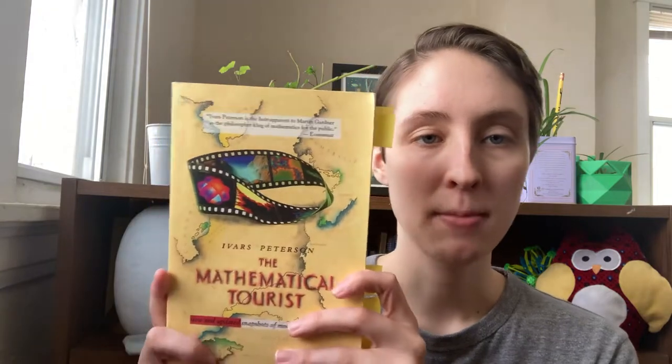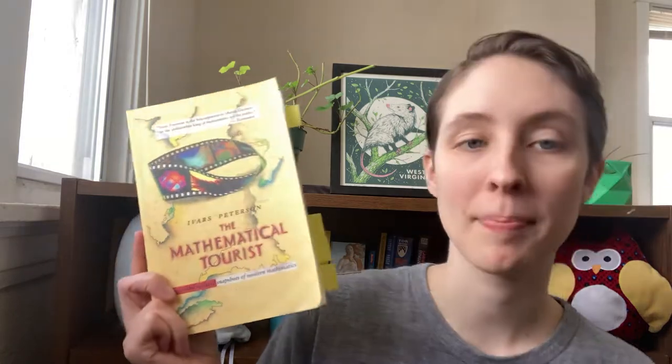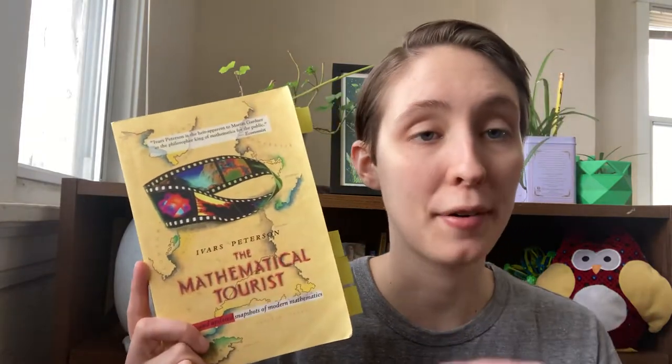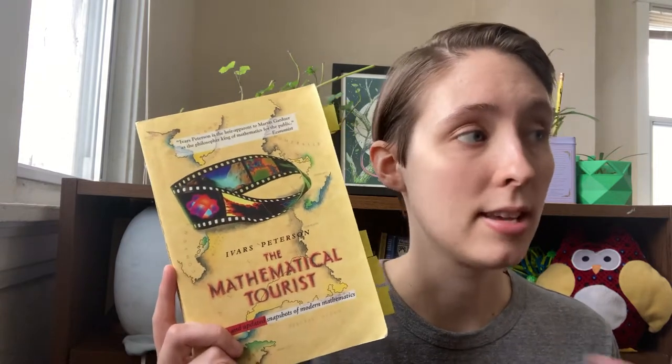Today I'm going to be reviewing The Mathematical Tourist, new and updated snapshot of modern mathematics by Ivars Peterson. This is a 250-page book and it's kind of an overview of different topics of mathematics and some of the research, development, and progress that's been made in the fields.